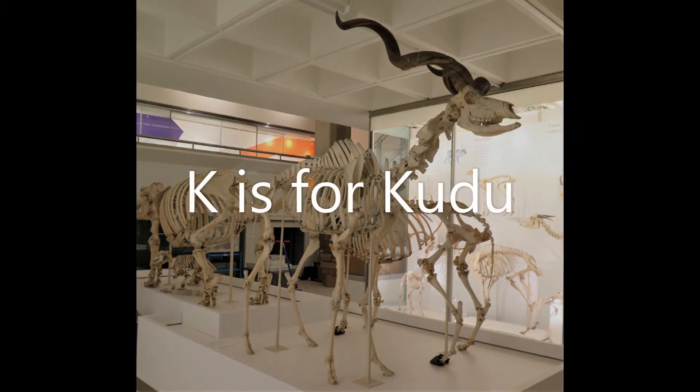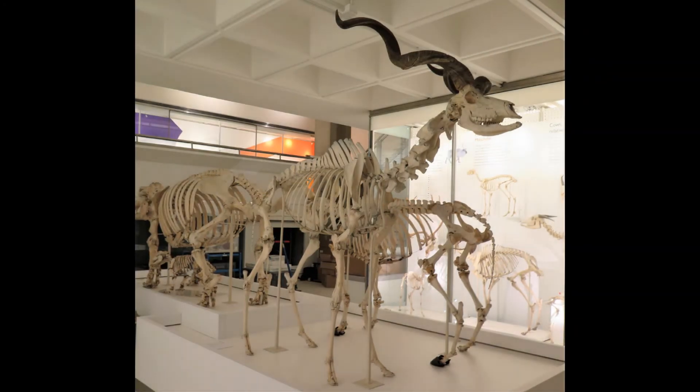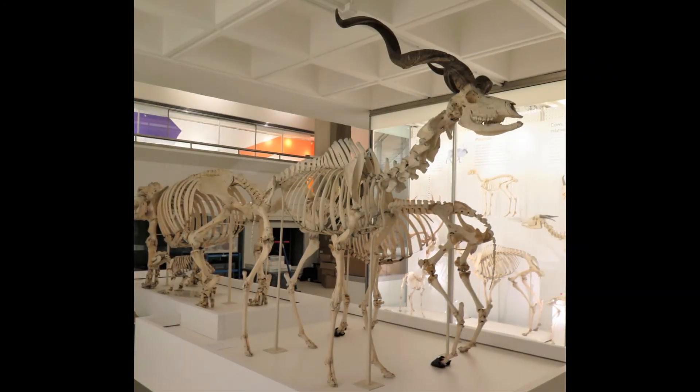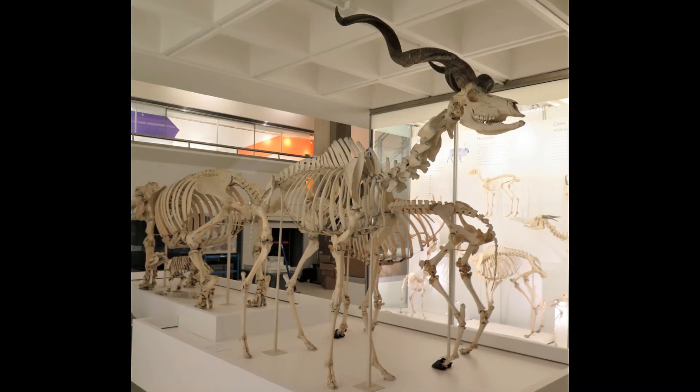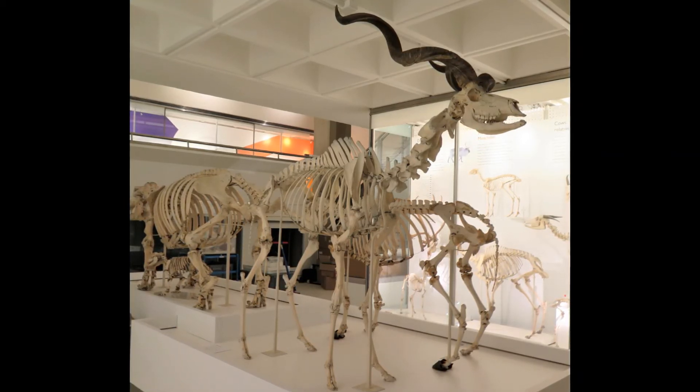K is for kudu. The kudu is a type of antelope from Africa. The males have these wonderful spiralling horns. Can you think of something else that has a spiral shape?